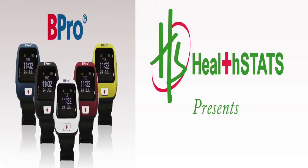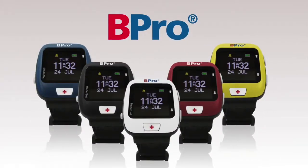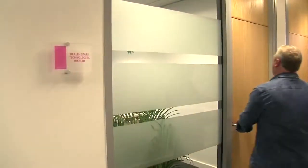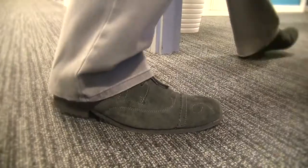At HealthStats, we offer the revolutionary Beepro, a wireless 24-hour ABPM device. The Beepro changes the way ABPM is done.